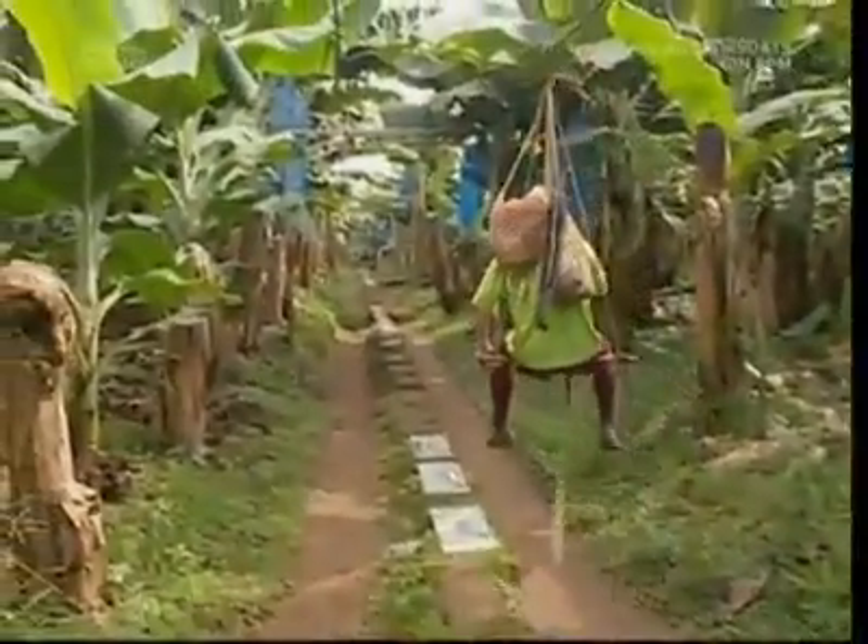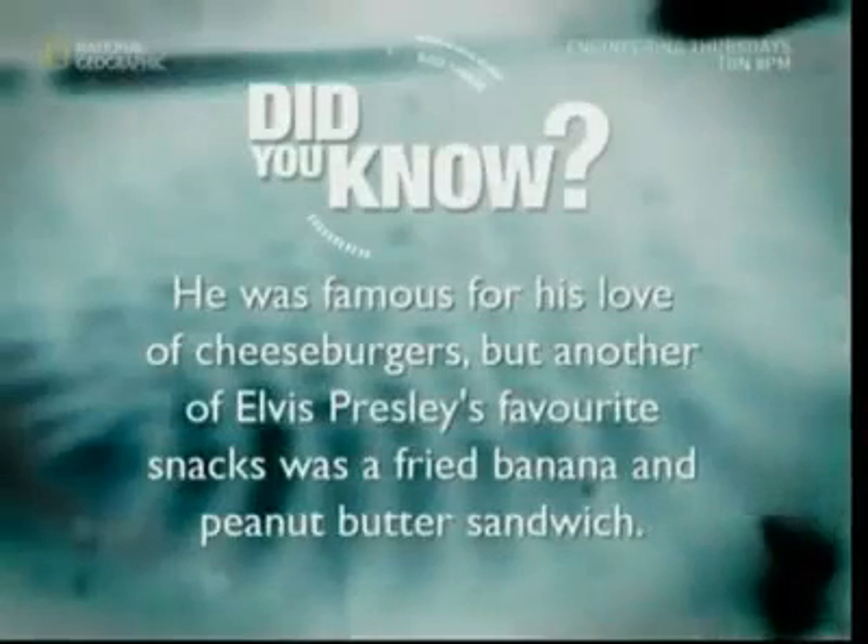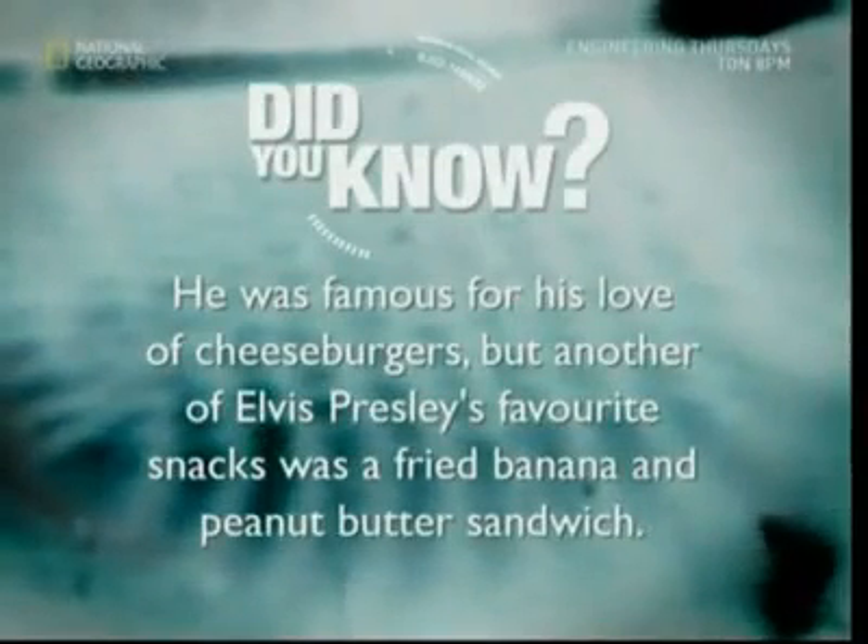So, from the exotic fields of a Costa Rican plantation to the supermarket trolley in the UK, the Brits are certainly bananas about their bananas.